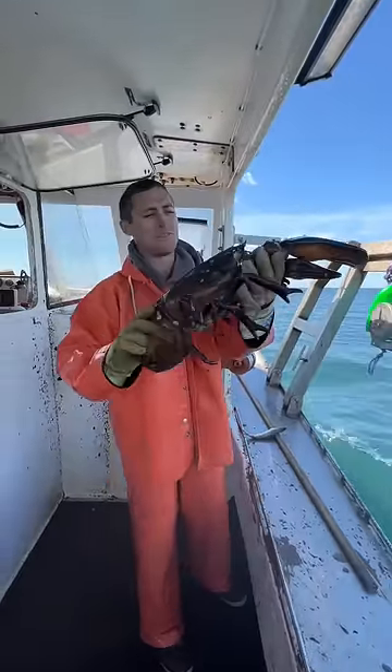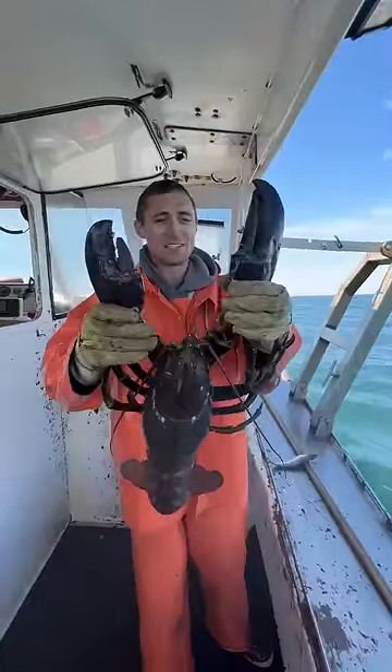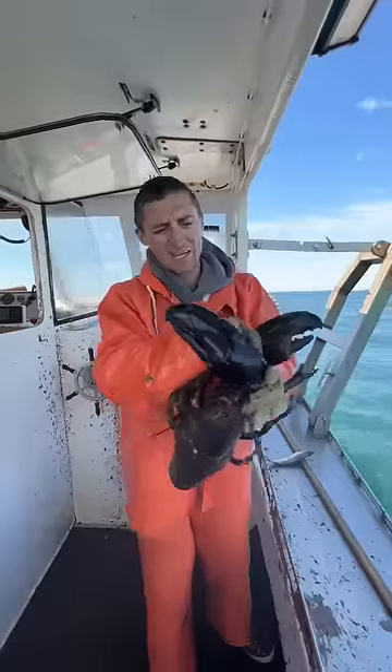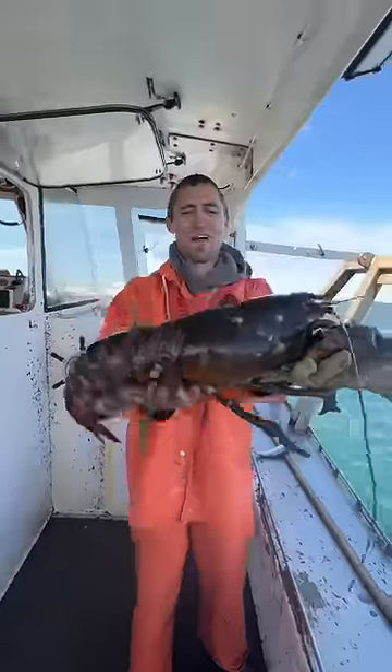This is quite possibly the biggest lobster that we have ever caught, and the only reason we were able to catch it is because he has small claws. At some point in his life he lost his claws and grew back new ones, so unfortunately his claws don't match his body — but if you look at his body, it's very impressive.